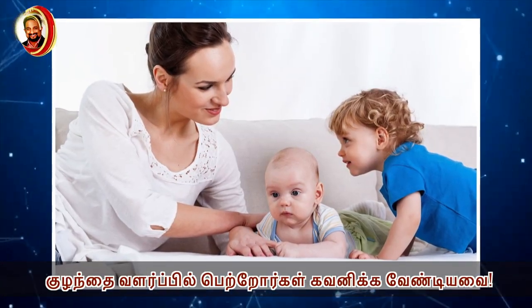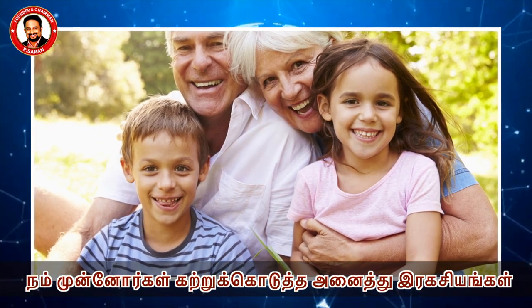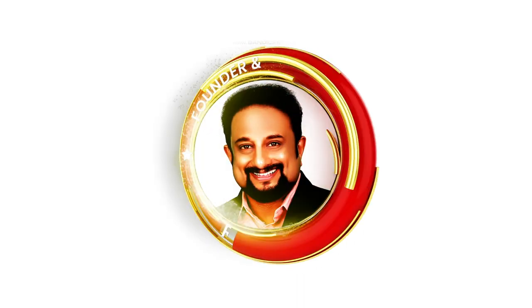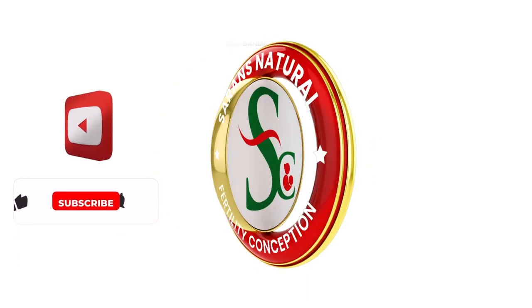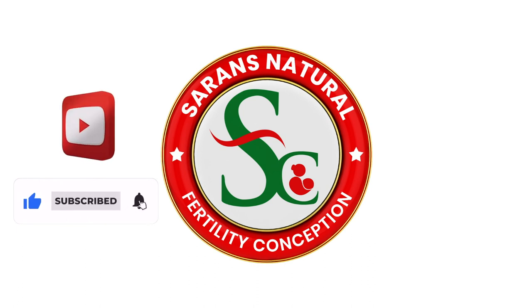Koolunday Valarpil — to raise children well, our elders have taught us everything. Learn easily in simple language. Subscribe to Surin's Natural Fertility Conception YouTube Channel and press the bell icon for notifications.